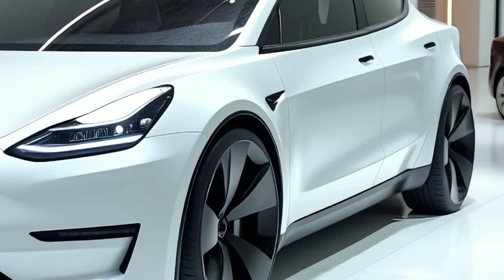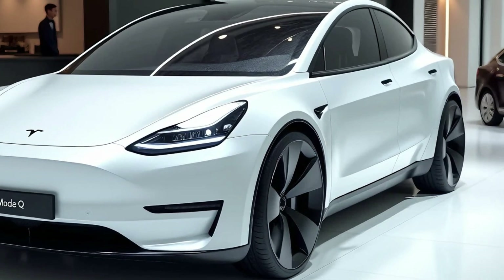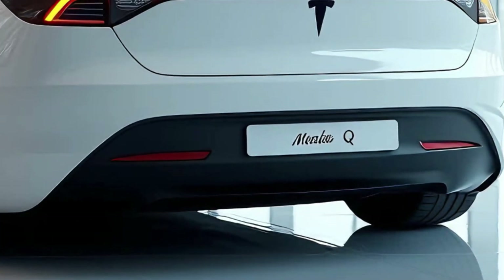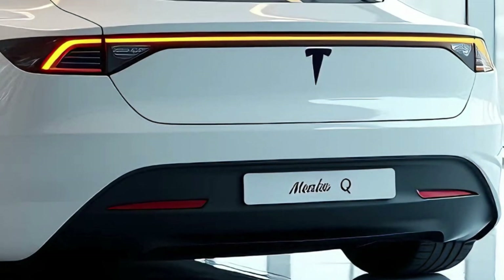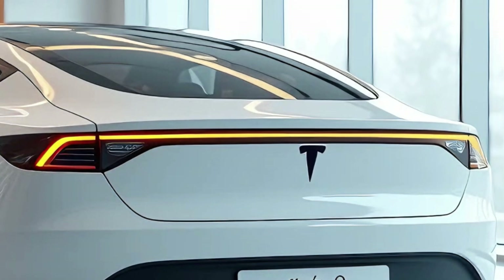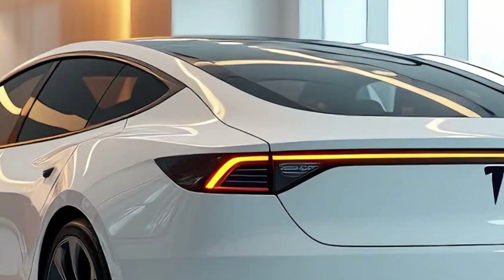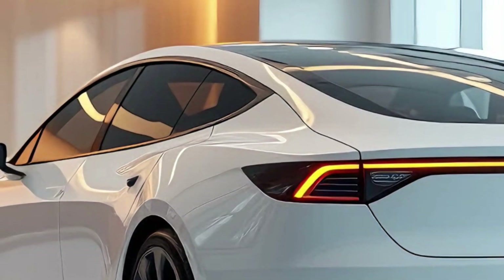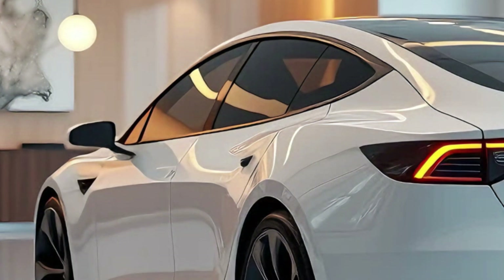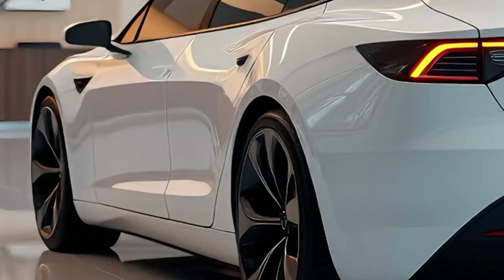Moving to the side profile, the Model Q carries a compact yet muscular stance. The roofline gently slopes towards the rear, creating a coupe-like silhouette that's both sporty and functional. The flush door handles and frameless windows add to the clean look, while the pronounced wheel arches house stylish alloy wheels that come in various designs and sizes depending on the trim. The Model Q's side mirrors are now equipped with integrated cameras, further improving visibility and safety features.